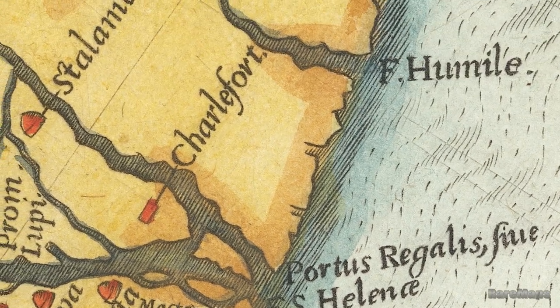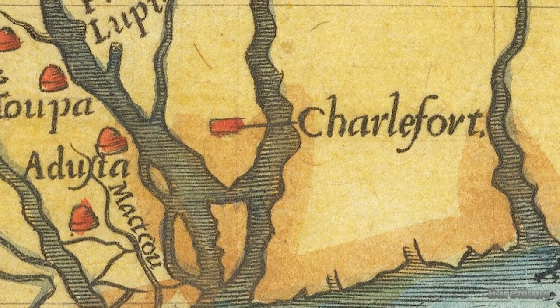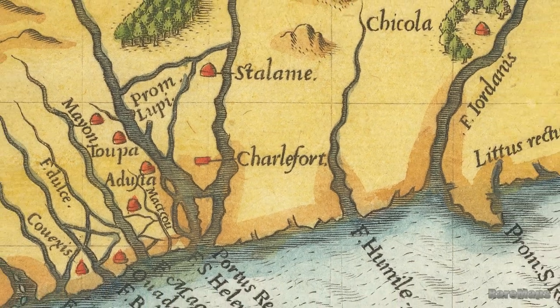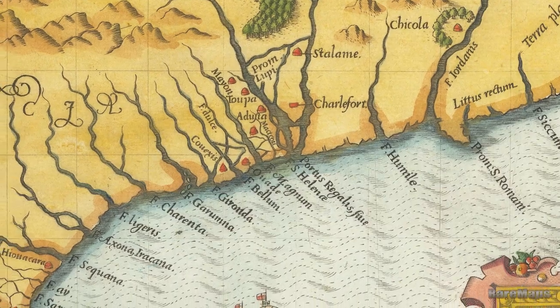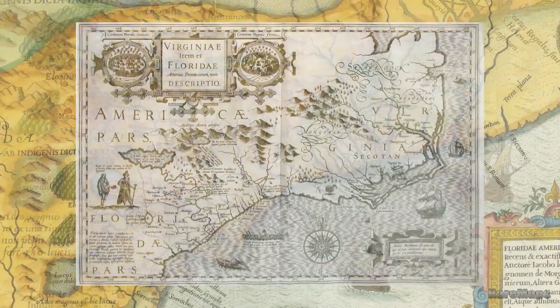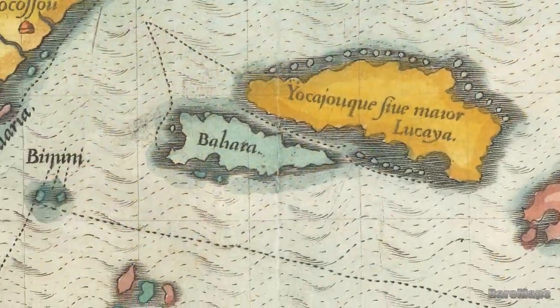This map was a landmark for the region, containing significant new information — even though often inaccurate — that became a primary source for other maps for the next 150 years. It was Lemoyne's misfortune to have many of his errors incorporated, and even exaggerated, in Mercator's map of 1606, upon which, for half a century, much of all future cartography of the region was based.